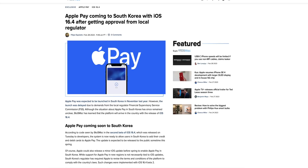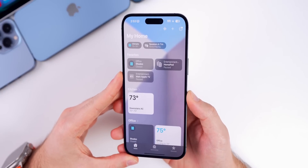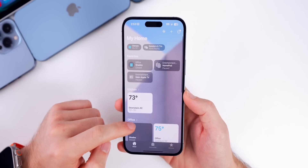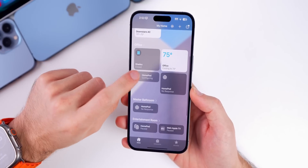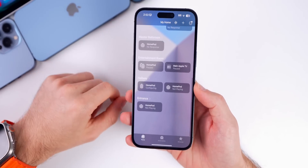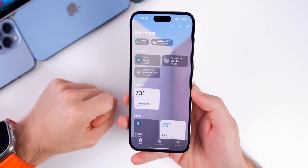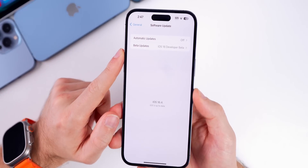9to5Mac found something interesting in the code: Apple Pay will be coming to South Korea with iOS 16.4, since it recently received approval from the local regulator. Also worth mentioning, the Home application seems unchanged in beta 2 — nothing new found, no new splash screen, and Home Pods still show as 'Configuring' even though they are clearly connected and playable. The Home app still seems like a mess, as it was in beta 1, but hopefully that improves with time.